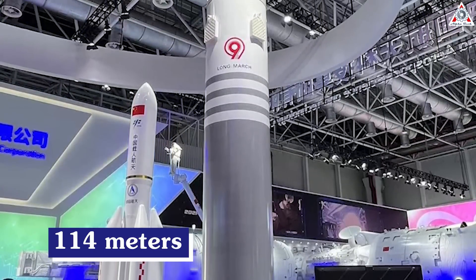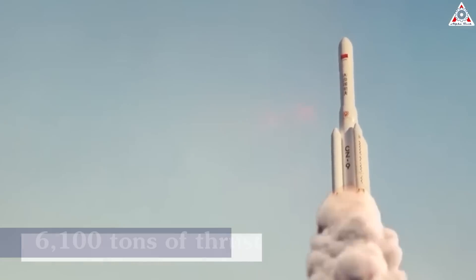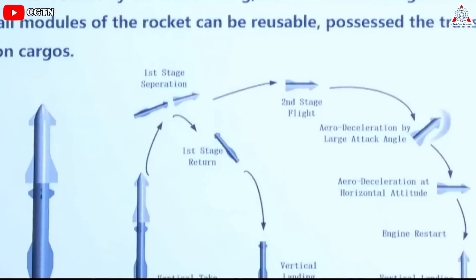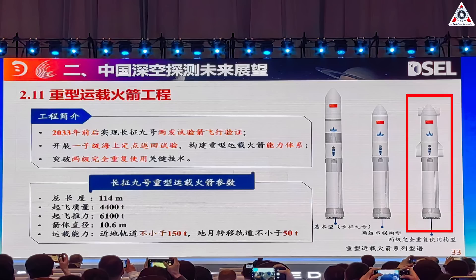The initial version is 114 meters long, with a mass at liftoff of 4,400 tons, and will generate 6,100 tons of thrust. This will be followed by a two-stage variant capable of carrying 150 tons of payload to low-Earth orbit, or 100 tons when landing the first stage.